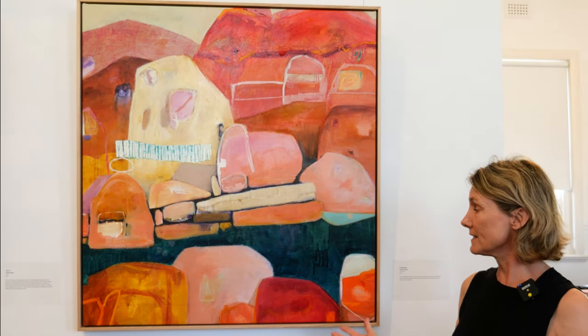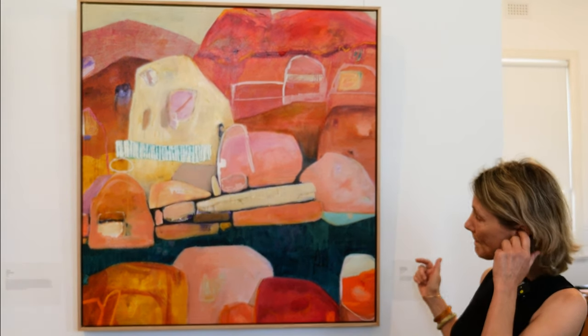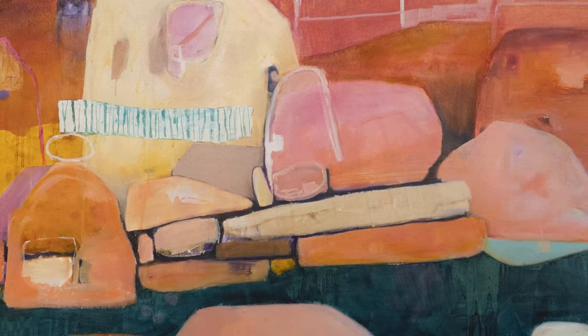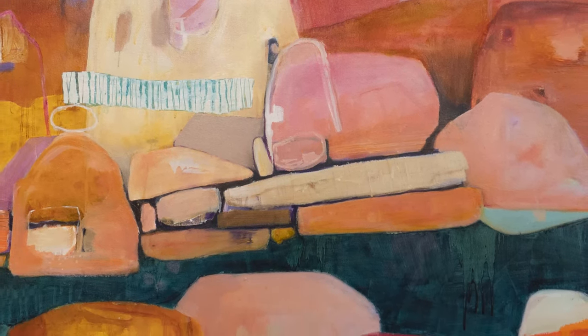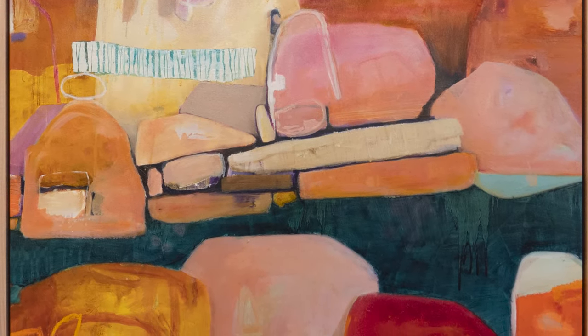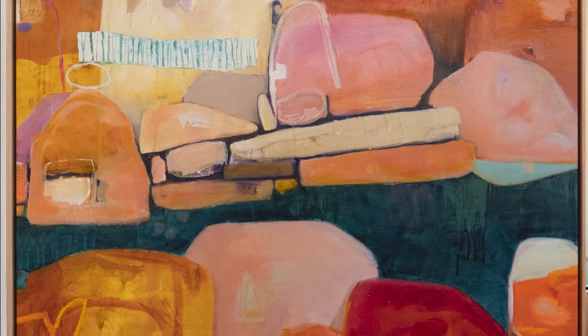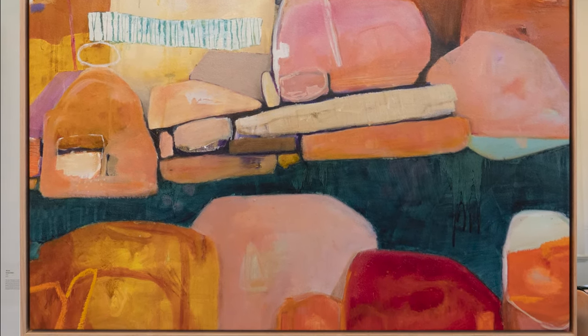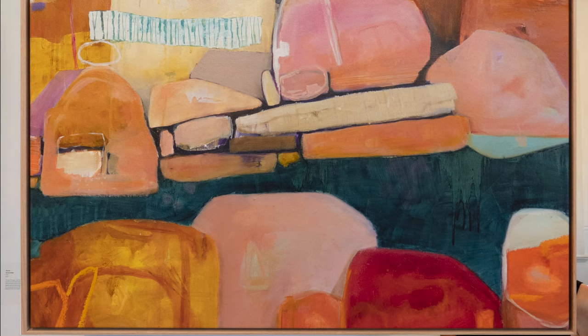Most of my paintings now are quite big — big paintings. They're a similar format that I do on these ones. Normally I wouldn't have had a lot of sea in my paintings; they were the Pilbara, the Kimberley, Gascoyne Way. But I am really enjoying having that water as a sort of a counterbalance.